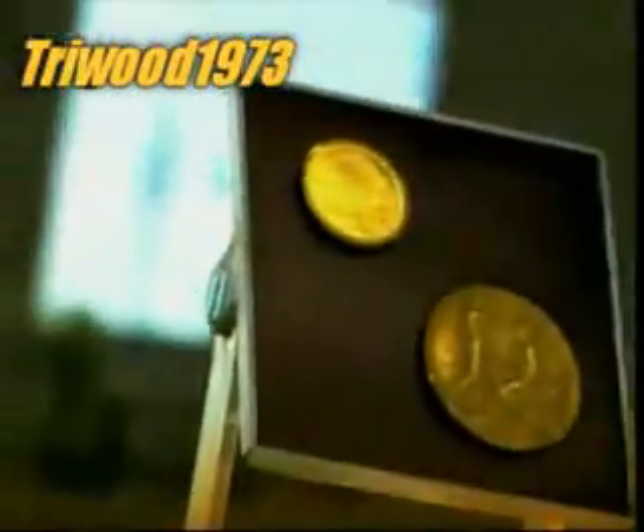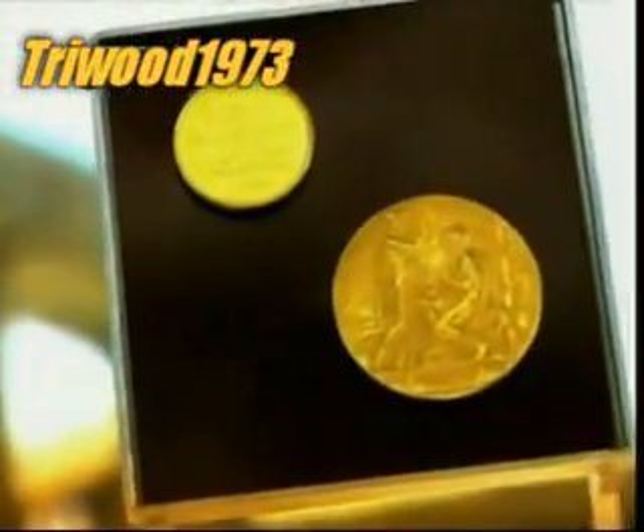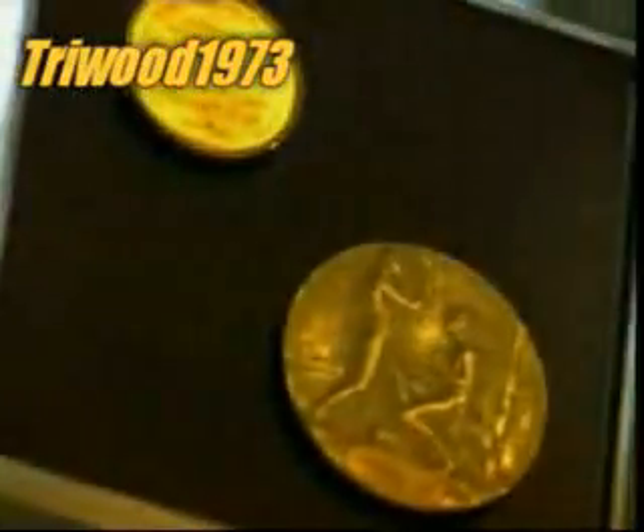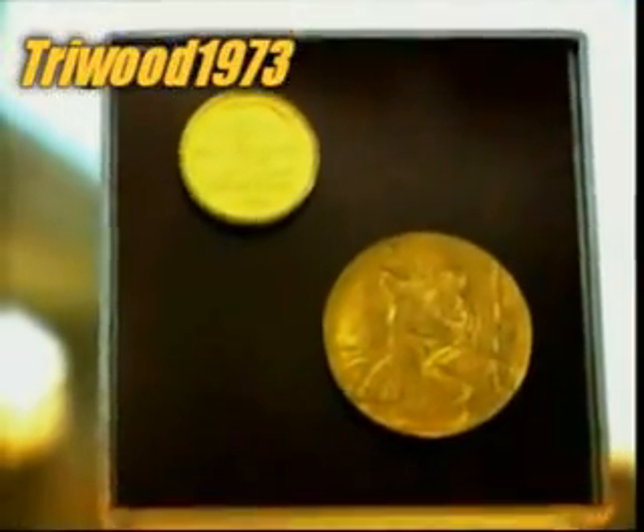Gold is one of the softest and most malleable of the metals. It can be pressed extremely thin, crafted into shapes, even drawn out to form a fine wire — all without breaking. Gold isn't affected by water or oxygen as many metals are, so it doesn't rust or tarnish either.